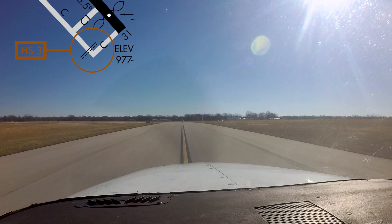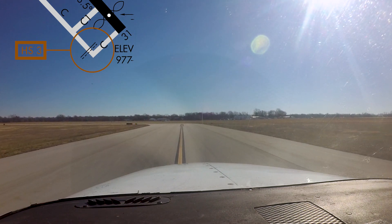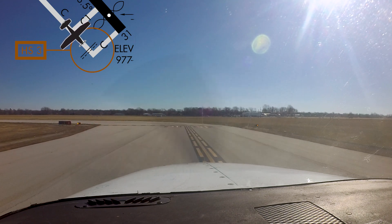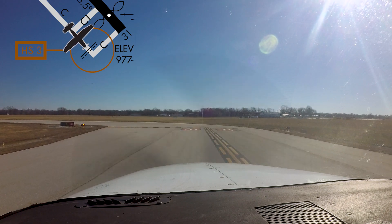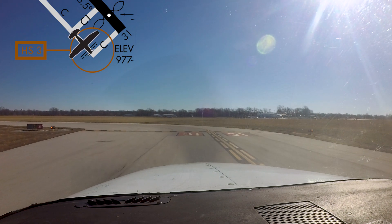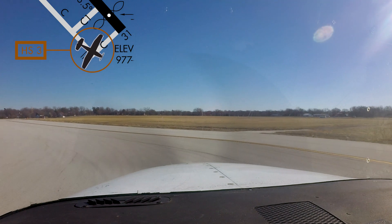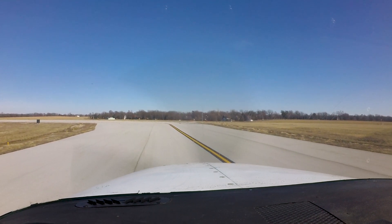Hotspot number three concerns aircraft taxiing to runway 31 via taxiway Charlie and failing to hold short at the proper location, resulting in a runway incursion. Pilots often confuse the runway 31 hold short line for an ILS hold position marking; however, there is no ILS for runway 31. The confusion is likely due to the distance the hold short bar is located from the runway and the fact that it is located prior to the left turn leading taxiway Charlie to the runway. This is necessary due to the displaced threshold on runway 31 and the requirement to have aircraft outside of the object-free area. Maintaining a consistent visual scan for markings and signage will help mitigate this error.